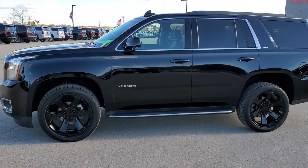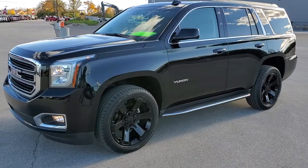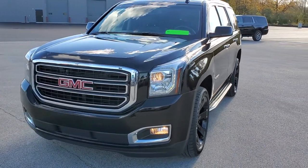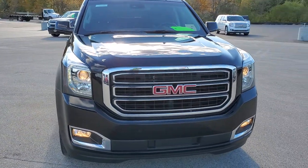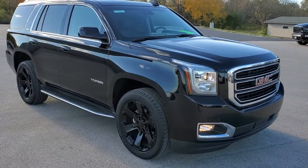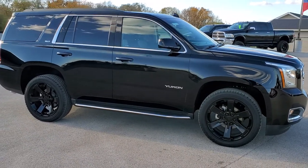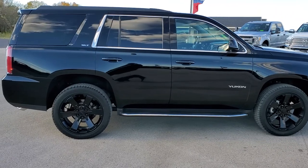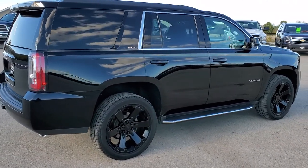This is Stock number 11073. We are here at Summit Automotive in Fond du Lac, Wisconsin, your new and used SUV headquarters. Today we are checking out this super clean 2018 GMC Yukon SLT. This vehicle has the 5.3 liter V8 motor. It has been fully safetyed and inspected by our service shop, has a fresh oil and filter change, all the fluids have been checked and topped off, and this Yukon is 100% ready to go.